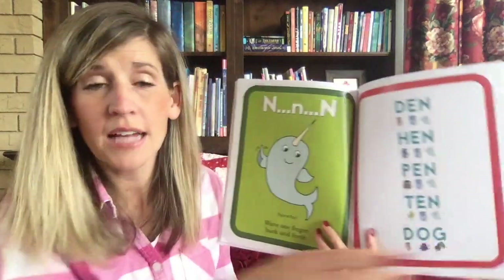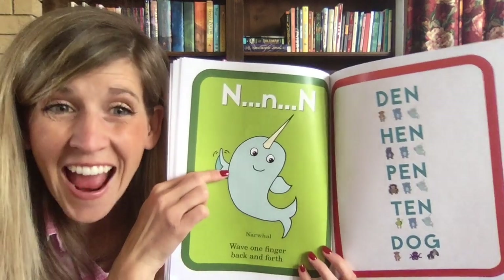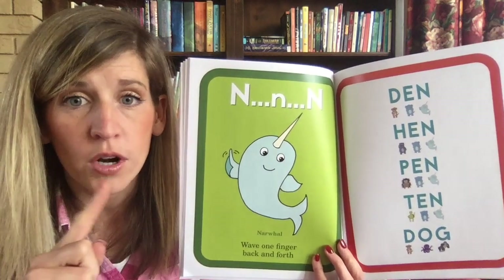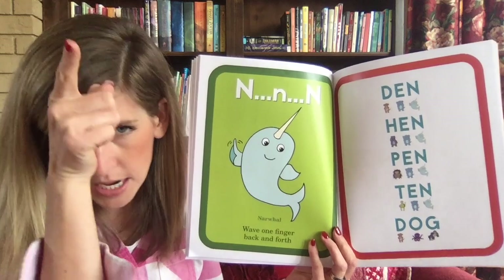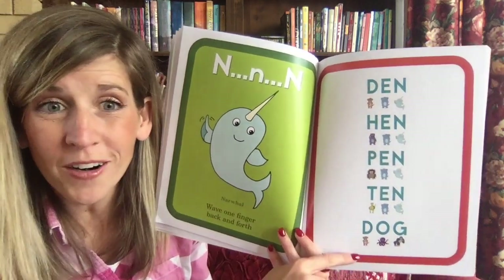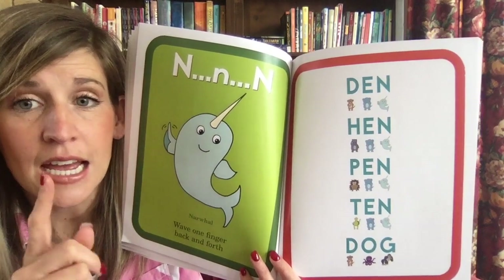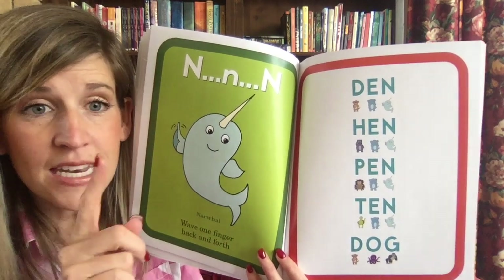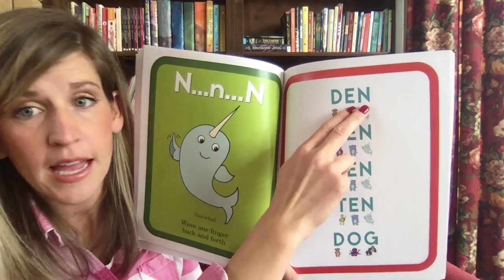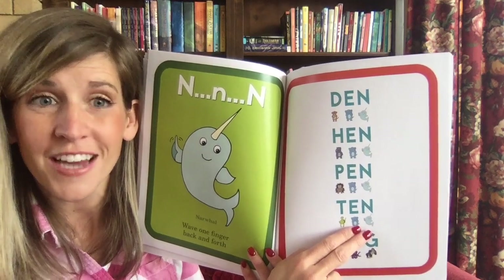N-N narwhal — that's a silly animal! Have you ever seen a picture of a real narwhal? Wave one finger back and forth: 'n-n-n,' kind of like the thing on their head. Now just by adding those few letters we have more words. This one: pound your fist — D-A-N — 'dan.' These all end with 'n' — but when you change the beginning letter, it changes the word.